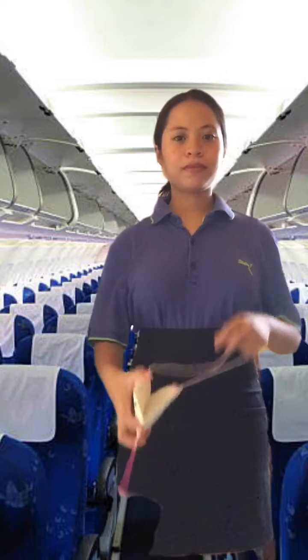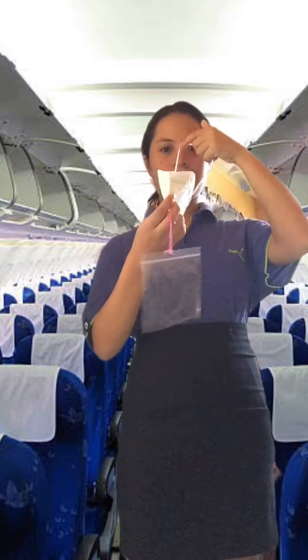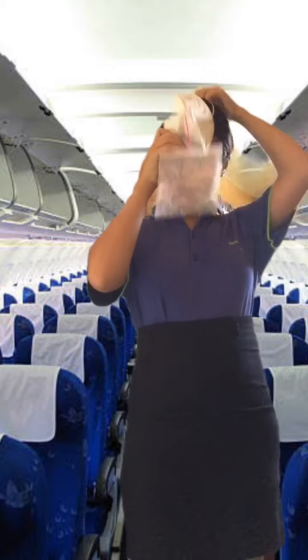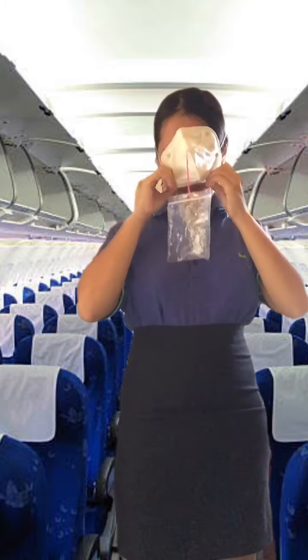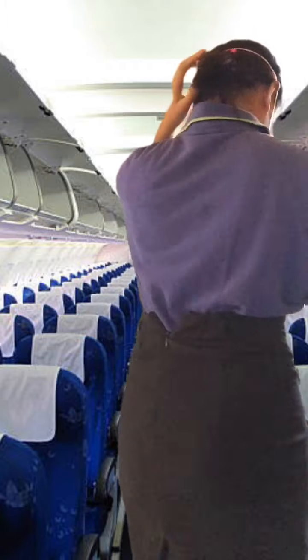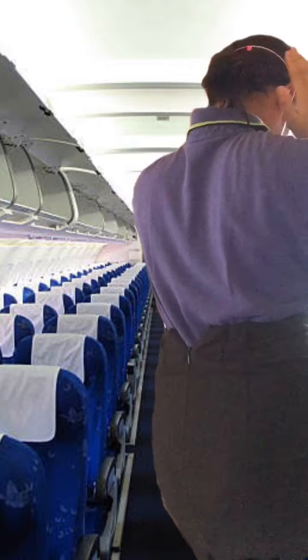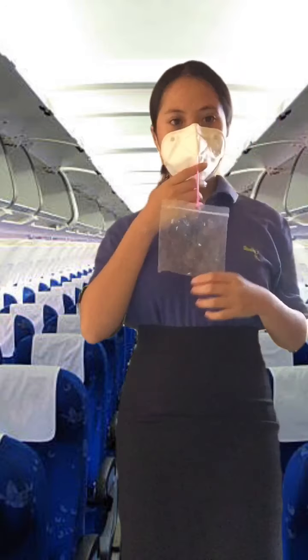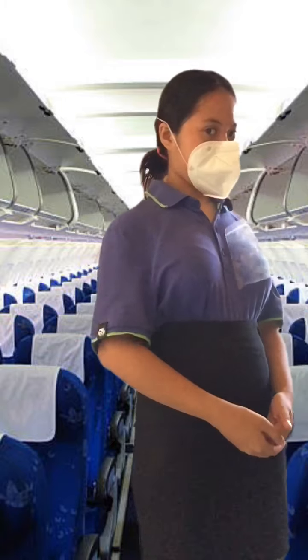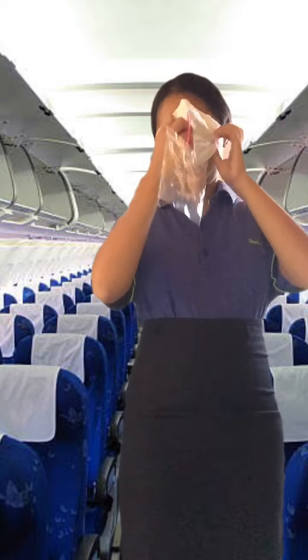First, to start the flow of oxygen, pull the mask towards you. Second, place it firmly over your nose and mouth. Secure the elastic band behind your head and breathe normally. Although the bag does not inflate, oxygen is flowing to the mask. If you are traveling with a child or someone who requires assistance, secure your mask on first and then assist the other person. Keep your mask on until an informed crew member advises you to remove it.